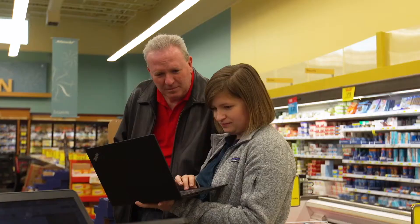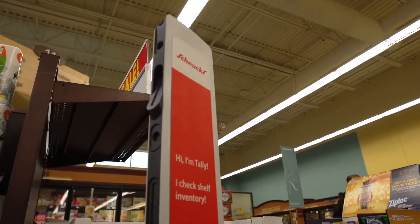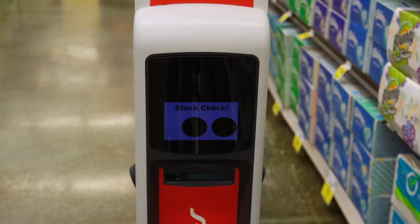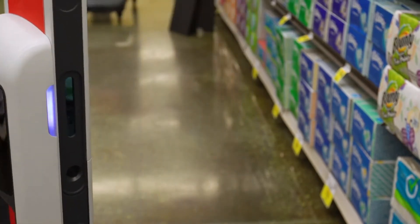The most important part is when something's completely out on the shelf — that is a missed opportunity for the shopper. Tally is made by a San Francisco company called Simbi Robotics. It's one of the first companies in the U.S. to produce such a robot. We didn't have an overwhelming desire to go into the robot business. We ran into Tally at a conference and thought it was an interesting technology.